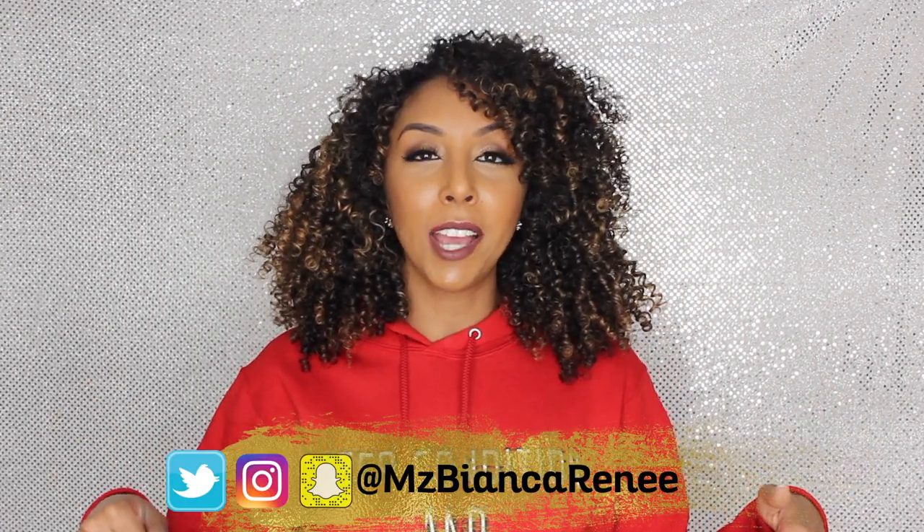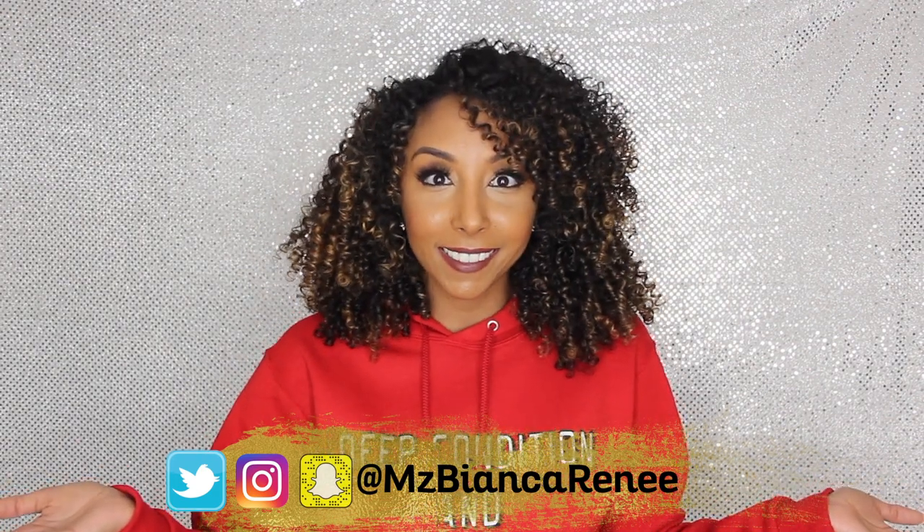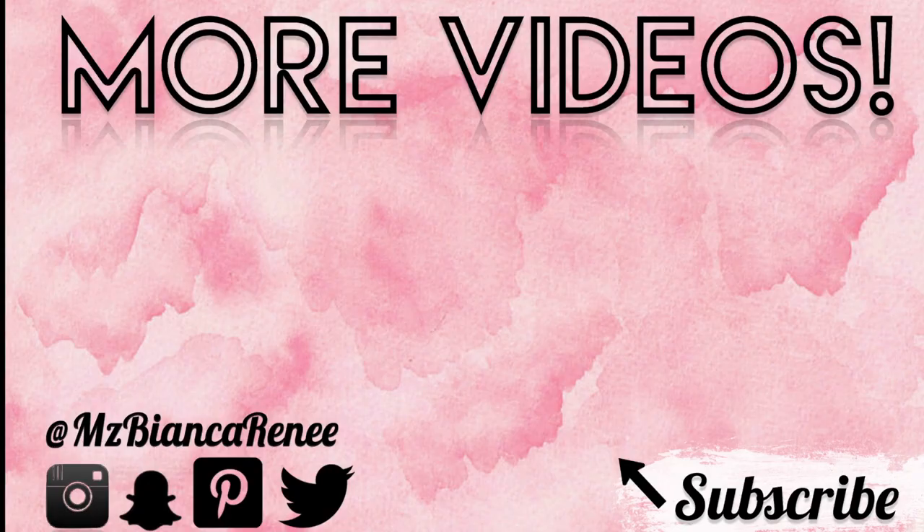I'm always posting new videos for you guys so that your curly hair journeys are as easy as possible. I post new curly hair videos every single Sunday, and if you don't want to wait until Sunday, follow me on Instagram, Twitter, and Snapchat at MsBiancaRenee. I hope to see you all next week — thanks for watching Bianca Renee Today!